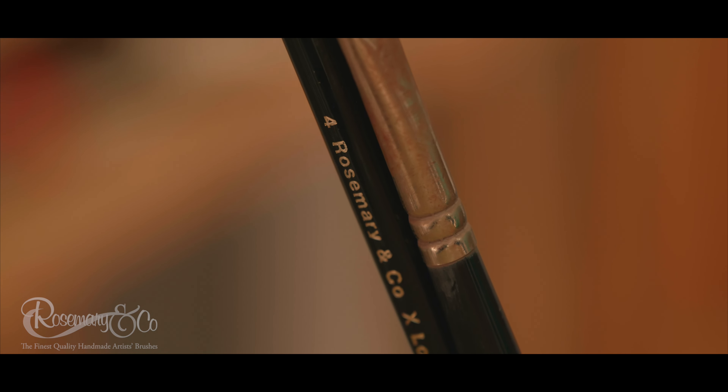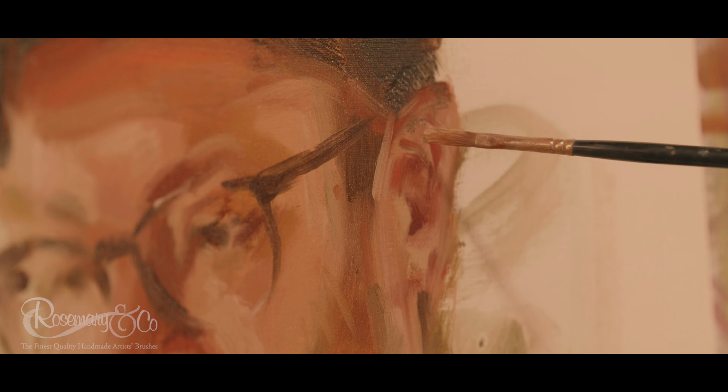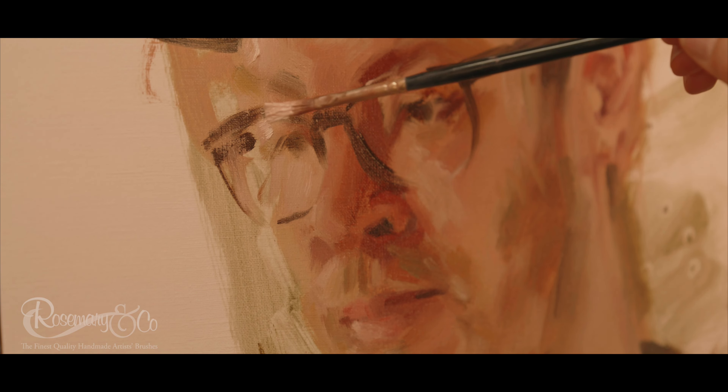What I think is so unique and special about working with Rosemary & Co is they really do care about what you as the artist thinks about their brushes. They genuinely want to know what you think of the materials, how it works and how it behaves.